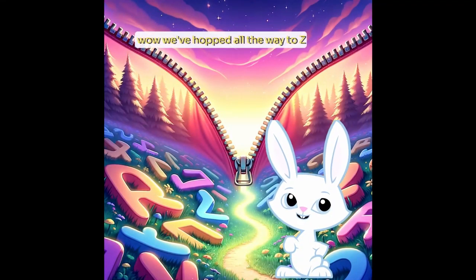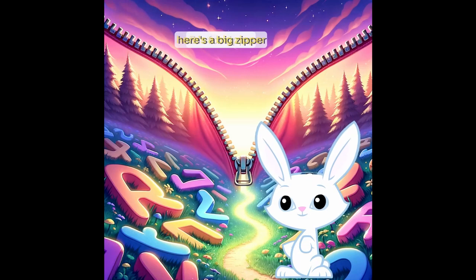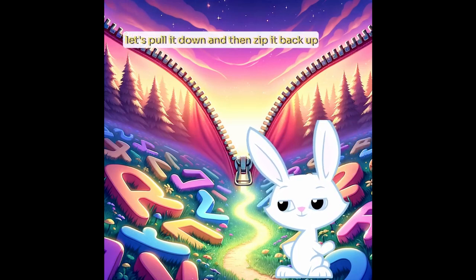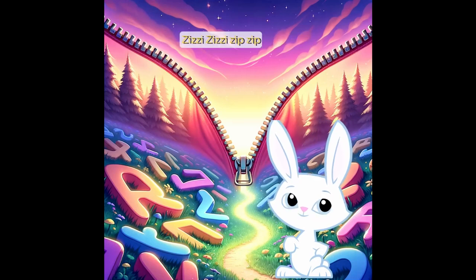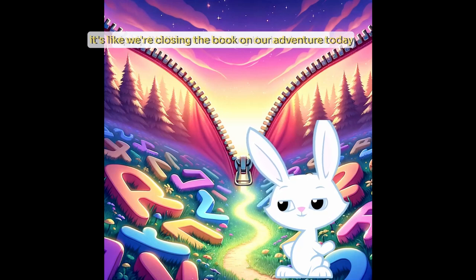Wow, we've hopped all the way to Z. Z is for zipper. Here's a big zipper. Let's pull it down and then zip it back up. Z-Z-Z-Z-Zip. Z-Zip. It's like we're closing the book on our adventure today.